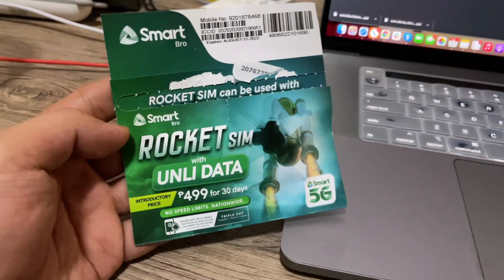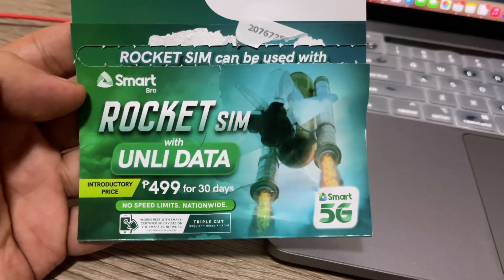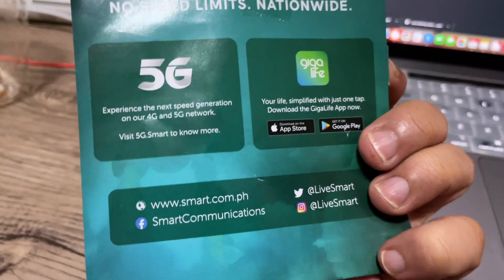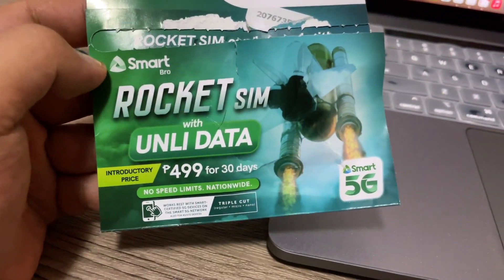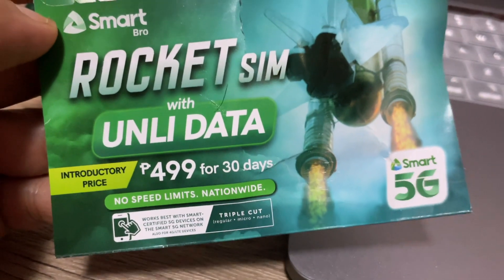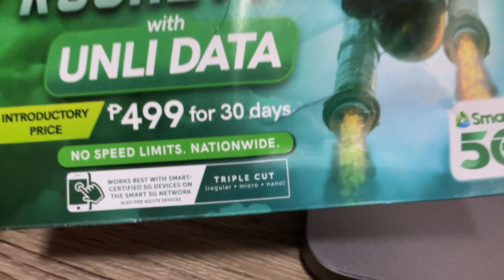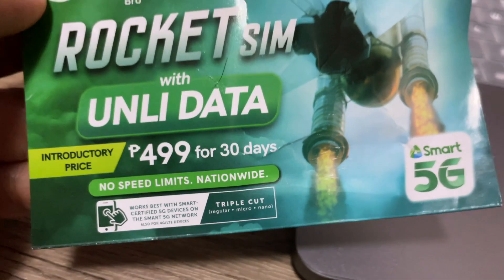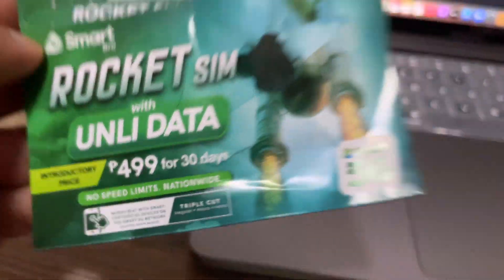We are looking at the new Smart Rocket Sim. I just ordered this a few days ago and it arrived today. This is supposed to be their newest offering — it offers unlimited data for the 5G network with no speed limits and no data capping, and it's nationwide.